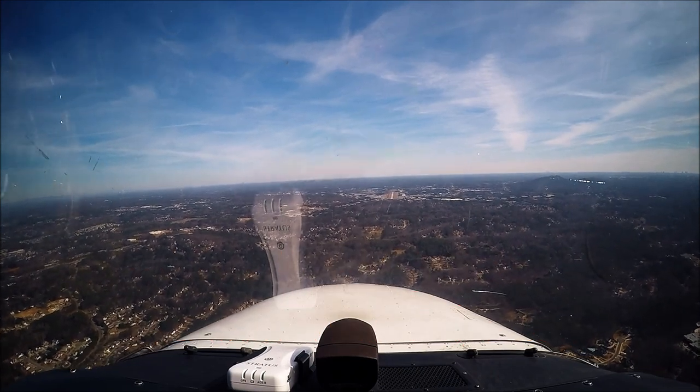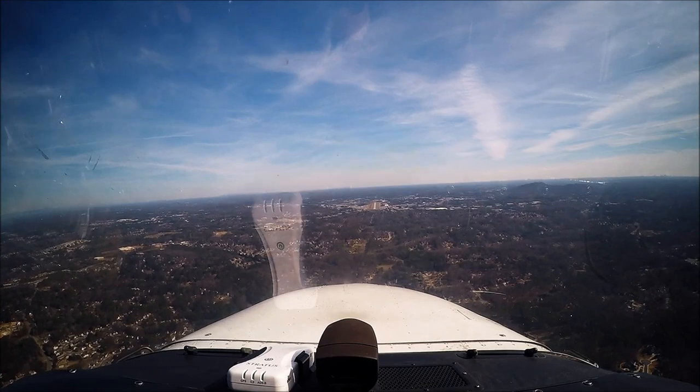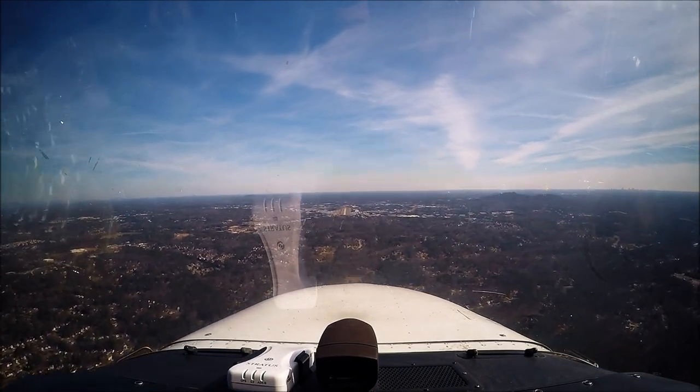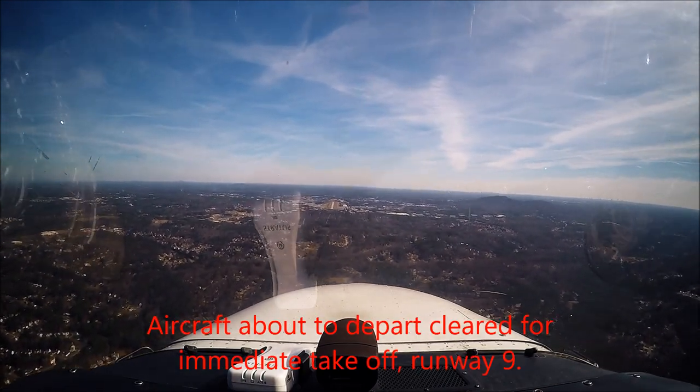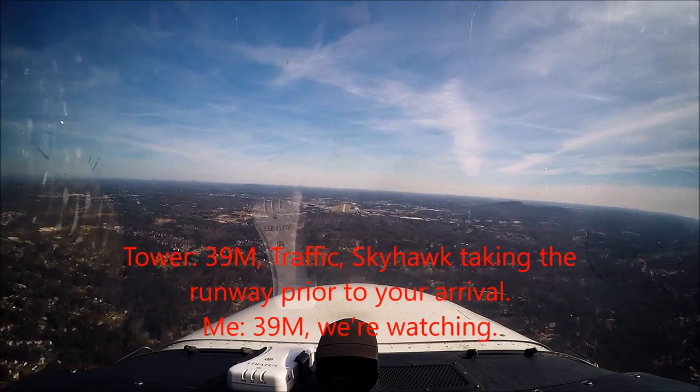November 7C Alpha, can you accept an immediate departure? 7C Alpha, immediate departure can be completed. November 7C Alpha, traffic is a Cessna Skyhawk, 2 mile final, runway niner, cleared for takeoff. Turn off course after departure. 7C Alpha, runway niner. November 390 Mike, Travis Skyhawk taking the runway prior to your arrival. 390 Mike, roger.